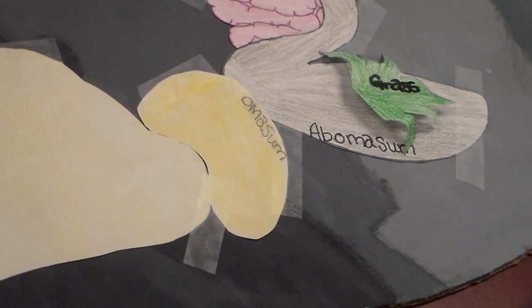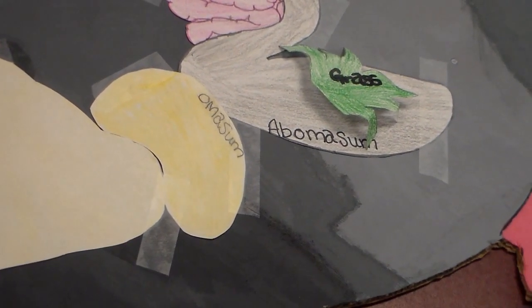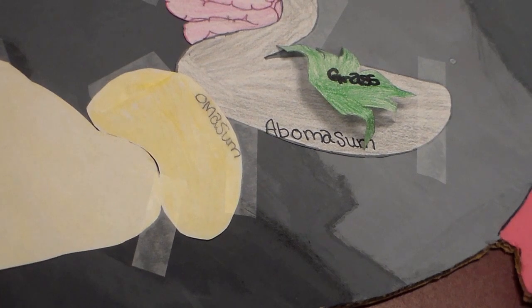The abomasum, or true stomach, is the fourth chamber of the cow's stomach. It functions much like a human's stomach by producing hydrochloric acid and some enzymes to help absorb proteins through the stomach's lining.